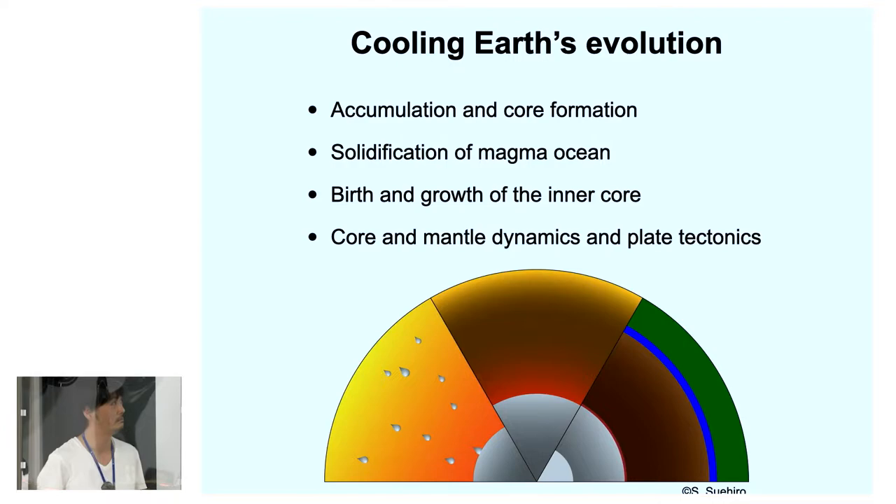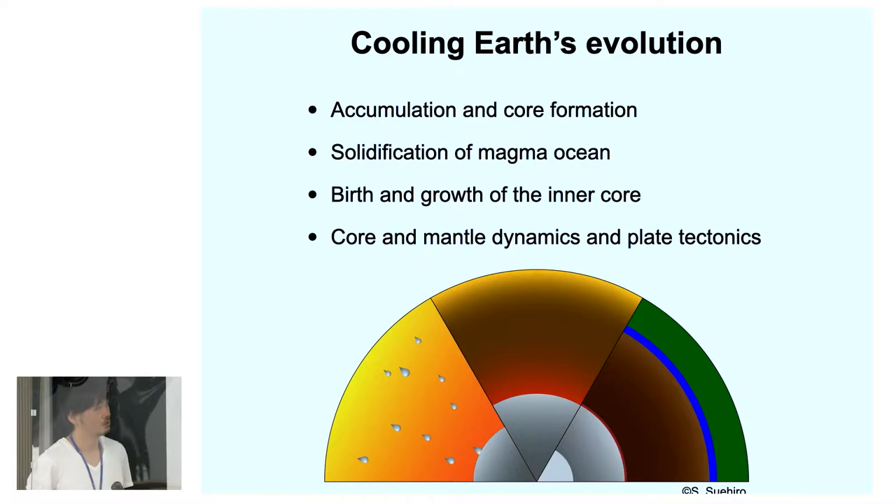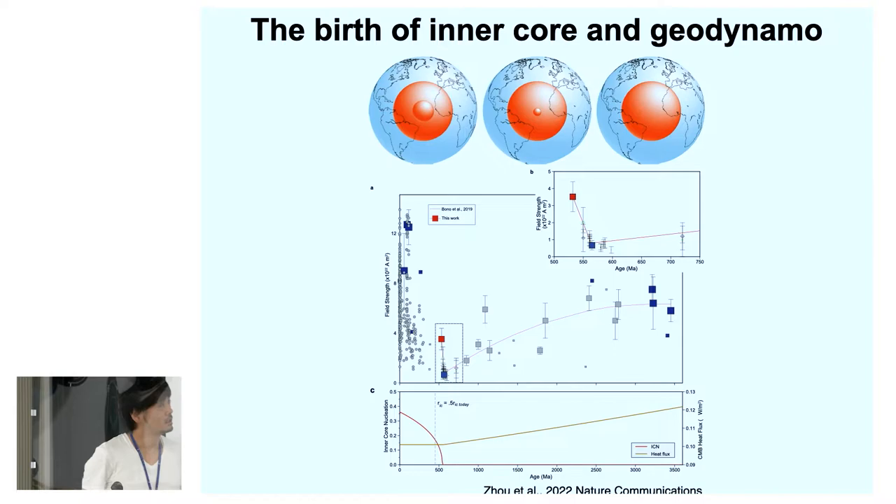The Earth experienced various events related to thermal evolution, for example, the accretion and core formation at the very early stage, the solidification of the magma ocean, the birth and growth of the inner core, and throughout the Earth's history, the core and mantle moved and drove plate tectonics.